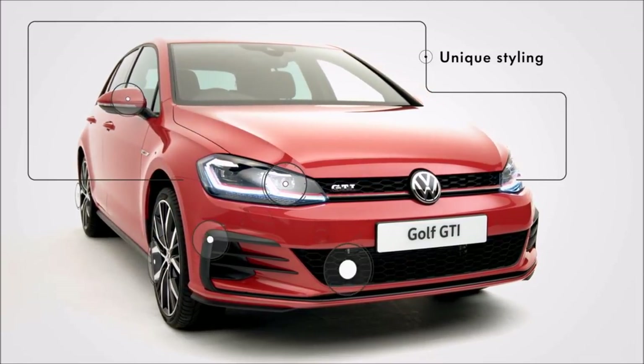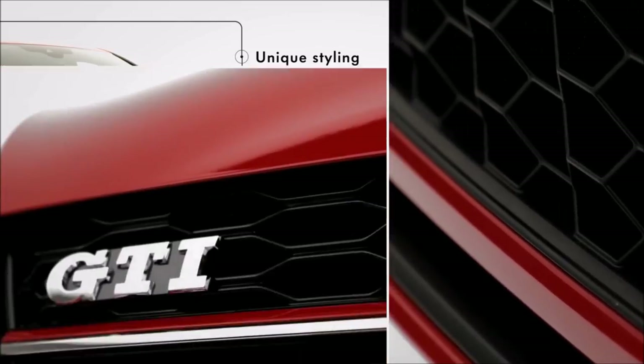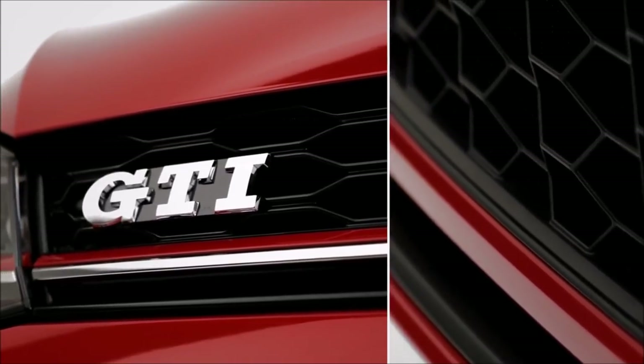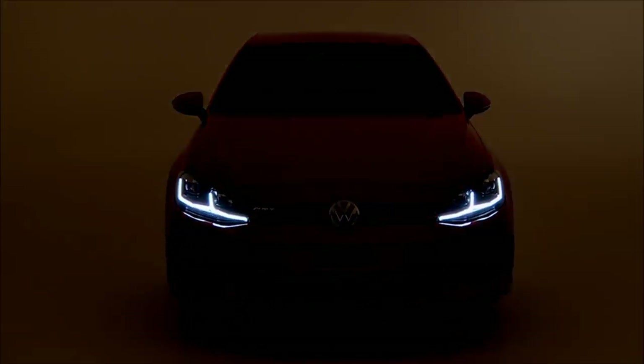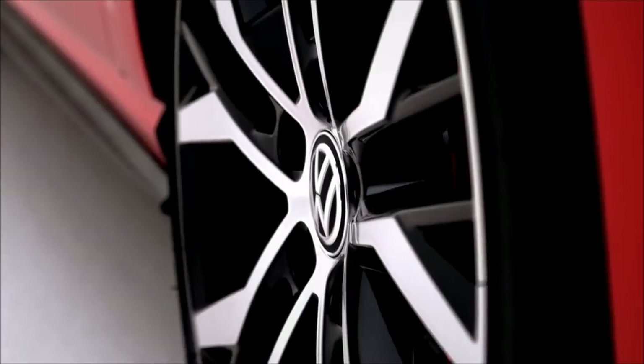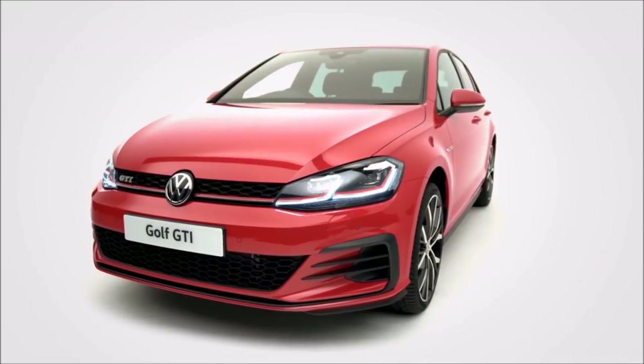Unique exterior styling creates a powerful road presence, with stunning honeycomb air intakes and radiator grille running into the newly designed front LED headlights with dynamic curved lighting and daytime running lights. The optional 19-inch Santiago alloy wheels with striking red brake calipers make an imposing sporty front.